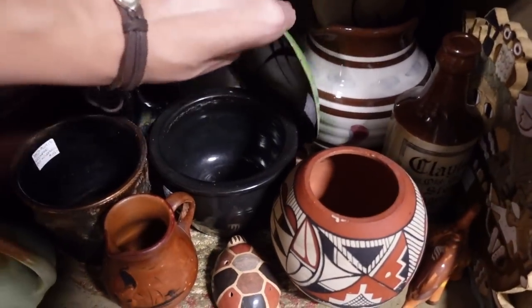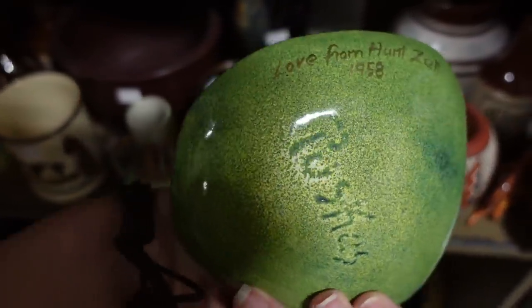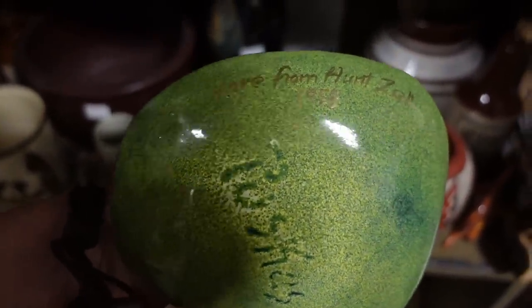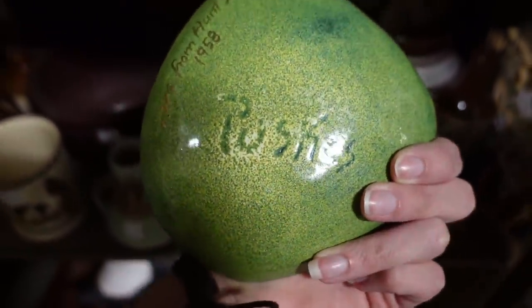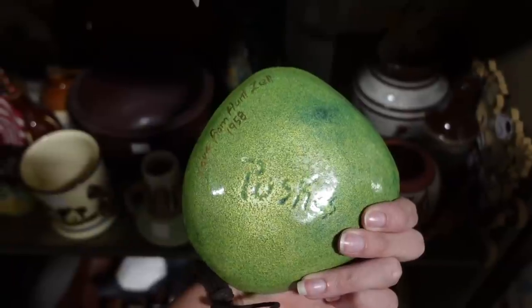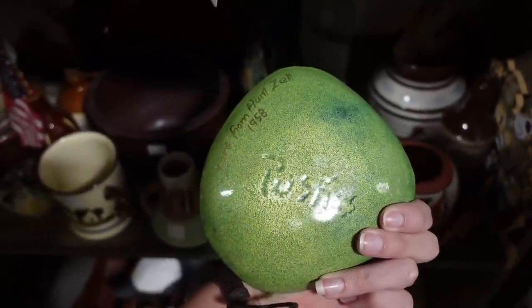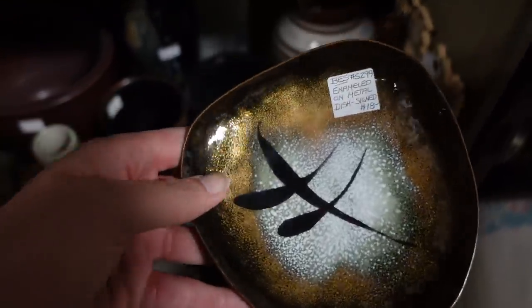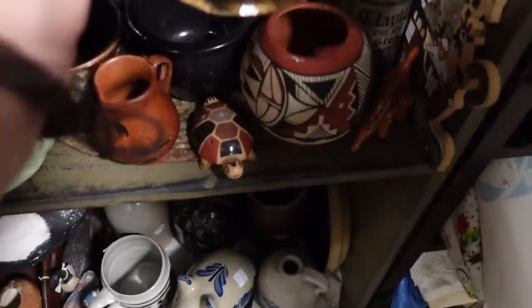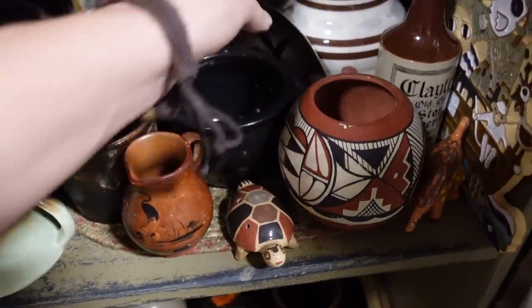It's what attracts your eye. You know, look at this green boot — it goes brown. This is Love from Hunt Zell, 1958. Puskas? It's an animal. It's eighteen dollars. If it was like ten, I might grab that, but I don't think I can.